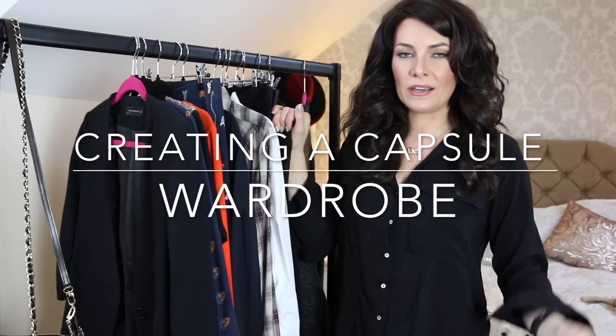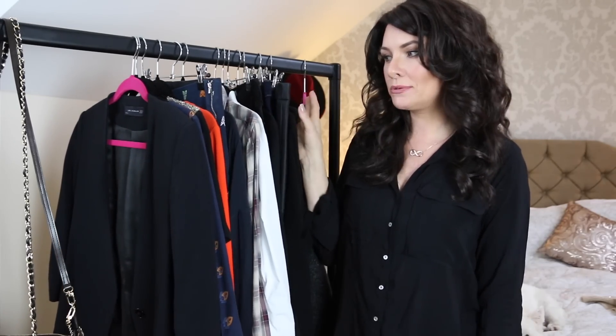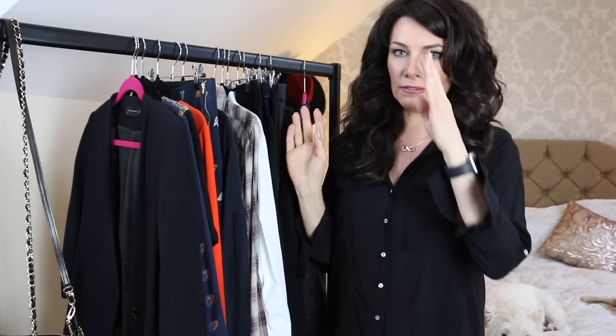Hi guys, today I want to talk to you about a capsule wardrobe. I believe that this silly magic number of 37 — I don't believe it really exists. I think you can have as many or as few things as you want, as long as you put your wardrobe together with some thought about what you're doing.